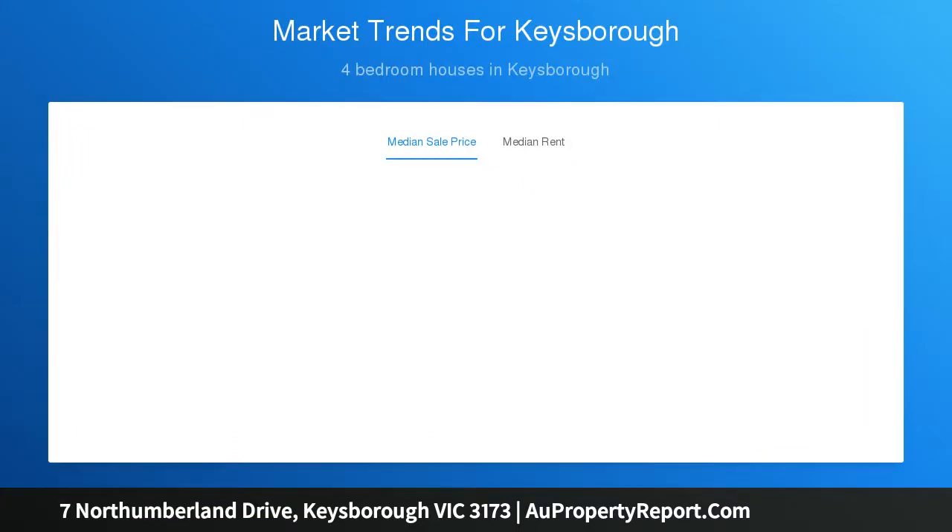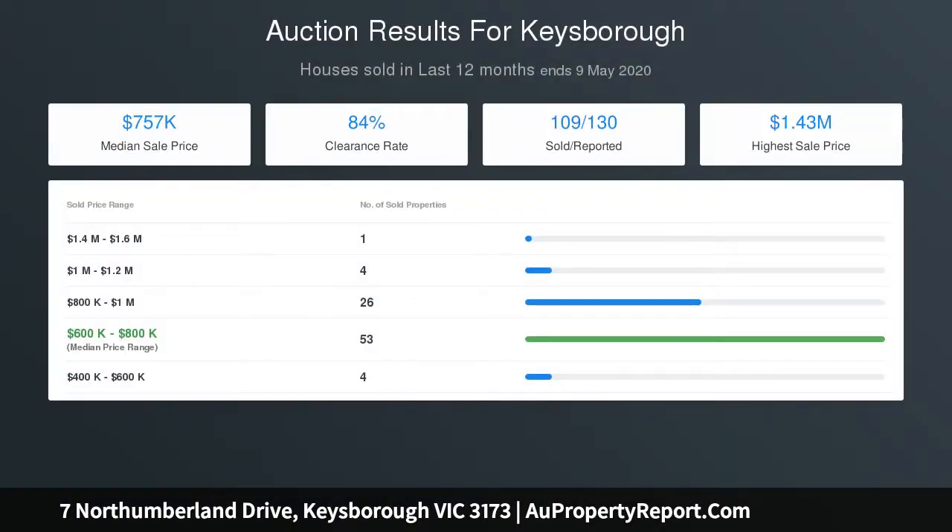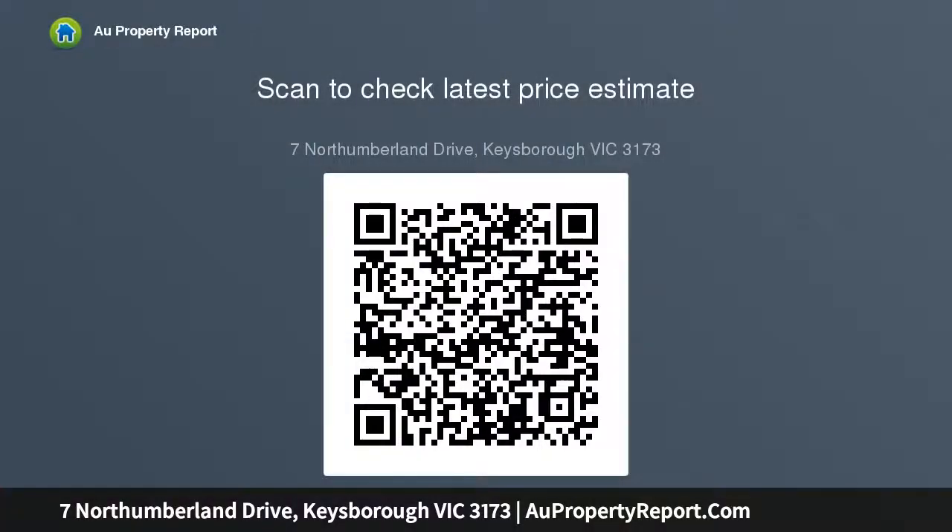complete with stone benches, Smeg appliances, a mega-integrated dishwasher, walk-in pantry plus a breakfast bench, while the adjoining dining zone overlooks the alfresco zone and north-facing backyard.